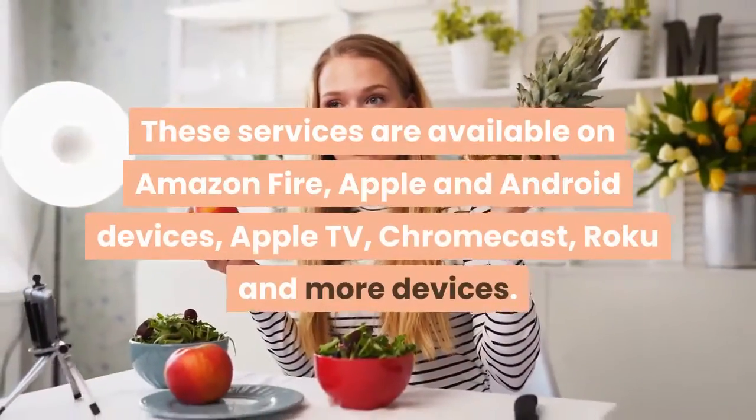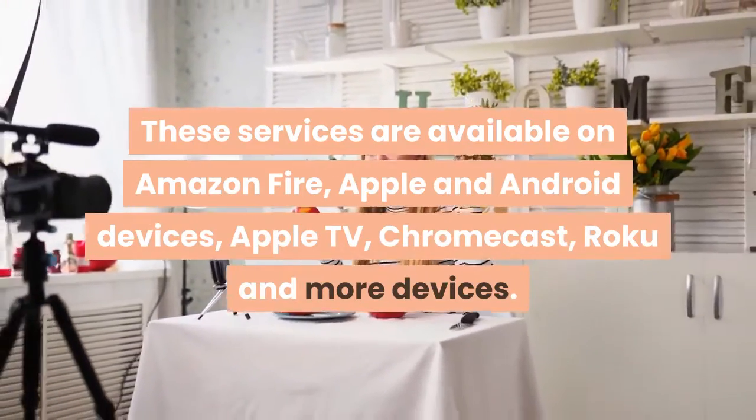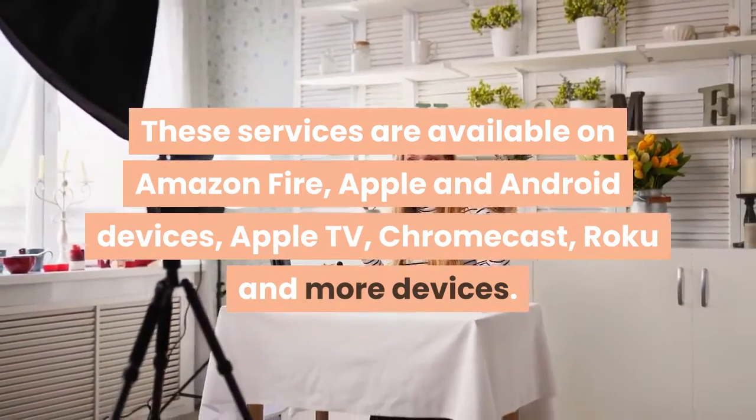These services are available on Amazon Fire, Apple and Android devices, Apple TV, Chromecast, Roku and more devices.